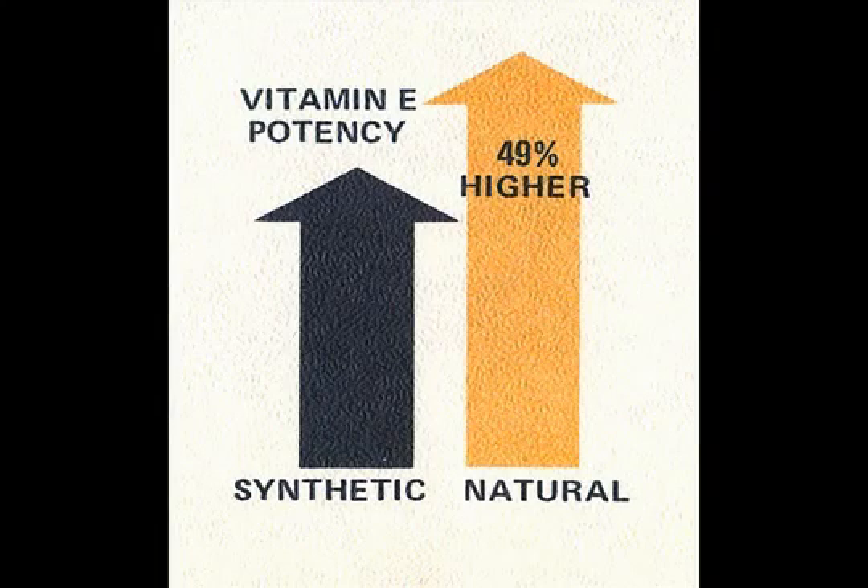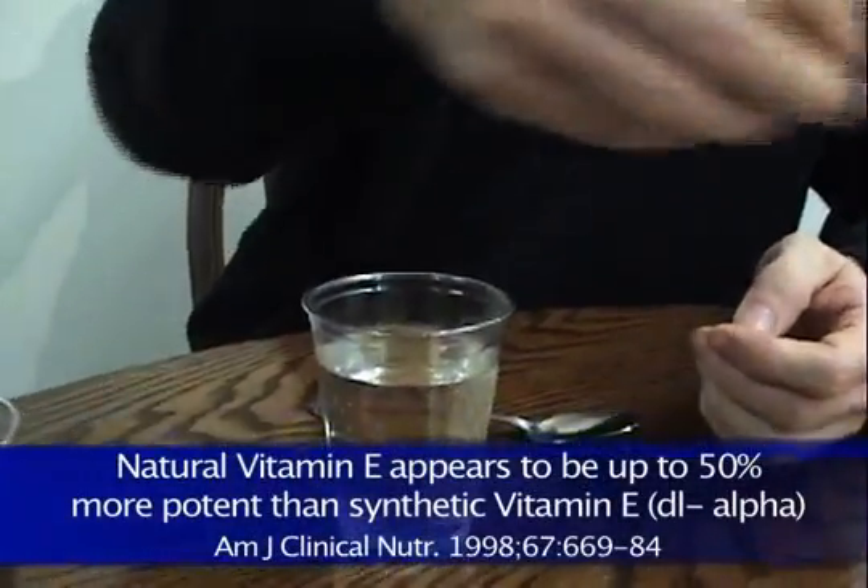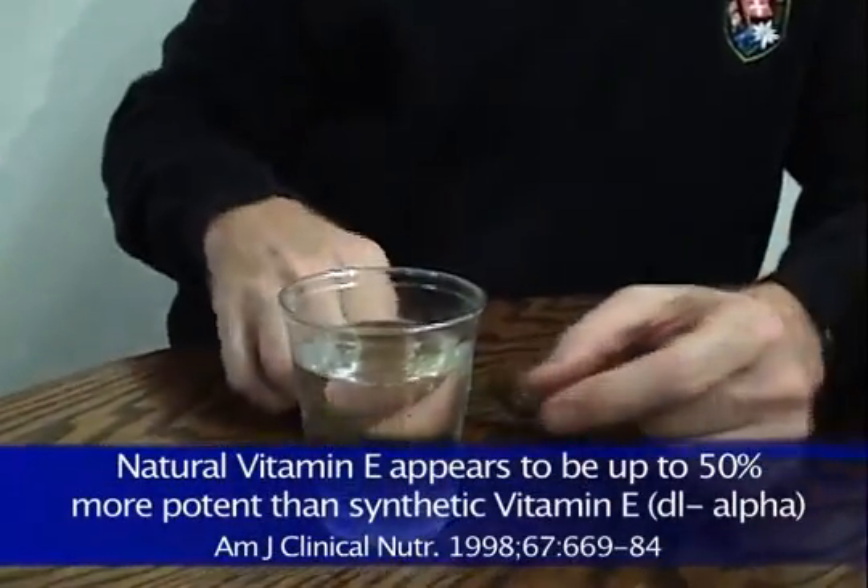The DL is not anywhere close to as potent. In the old studies, it said that the natural was 30% more potent. Now they're saying about 50% more potent.